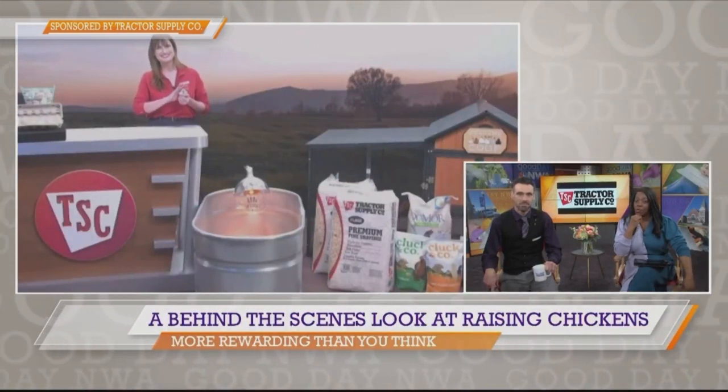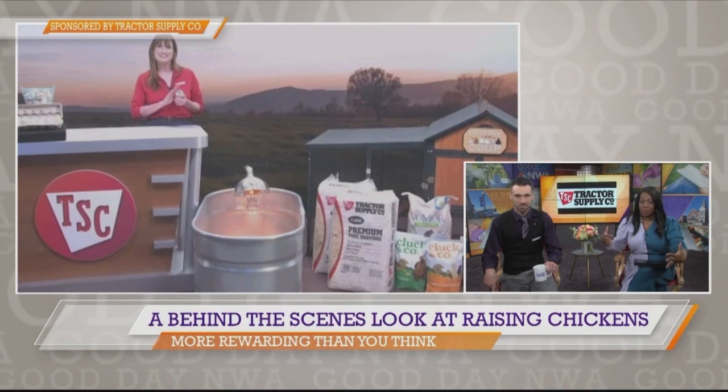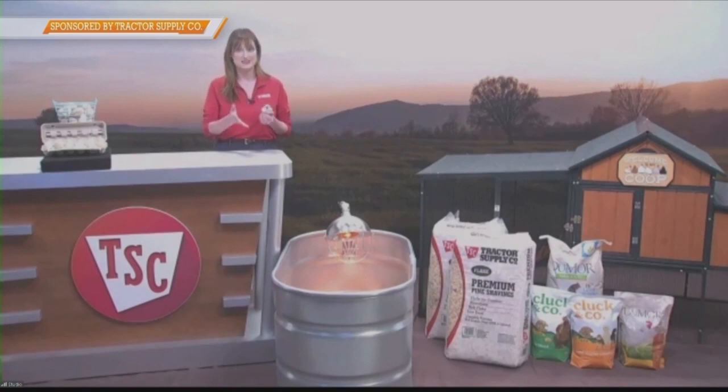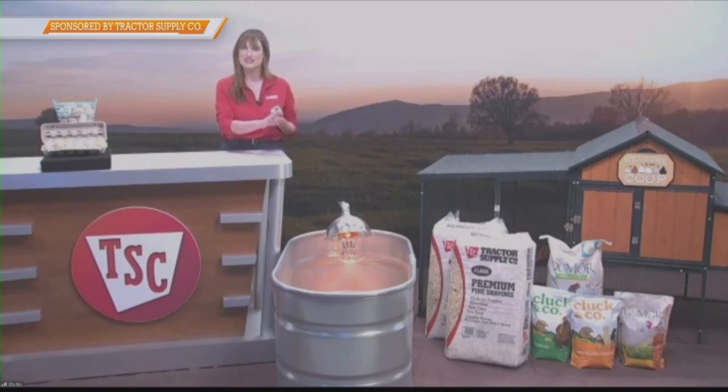The process can vary from breed to breed, but generally you're going to want to keep them in a brooder for the first six weeks, then start introducing them to the rest of your flock outside around eight weeks. It will be about six months before you get your first egg — that can surprise people, because it takes a while for those chickens to be ready to lay. But once they're laying, a chicken can live for six to eight years.